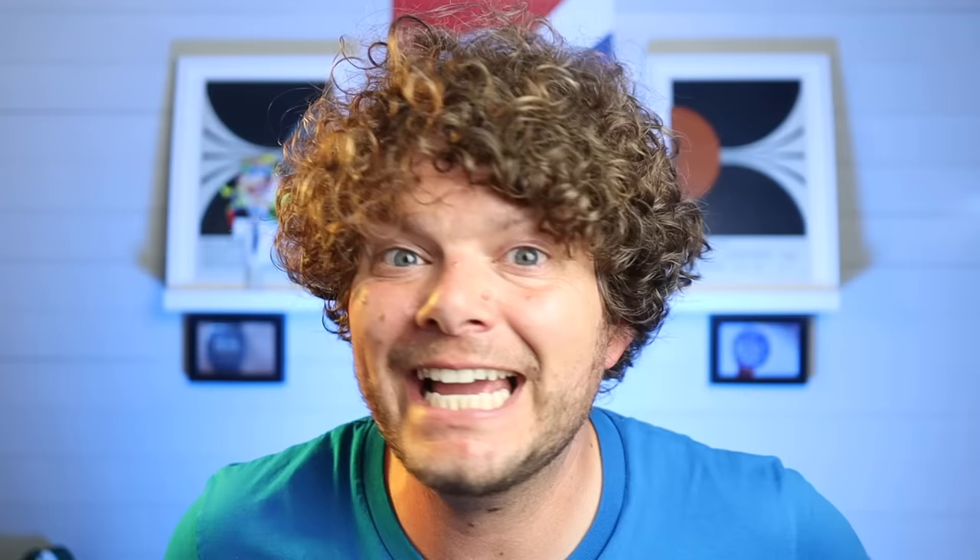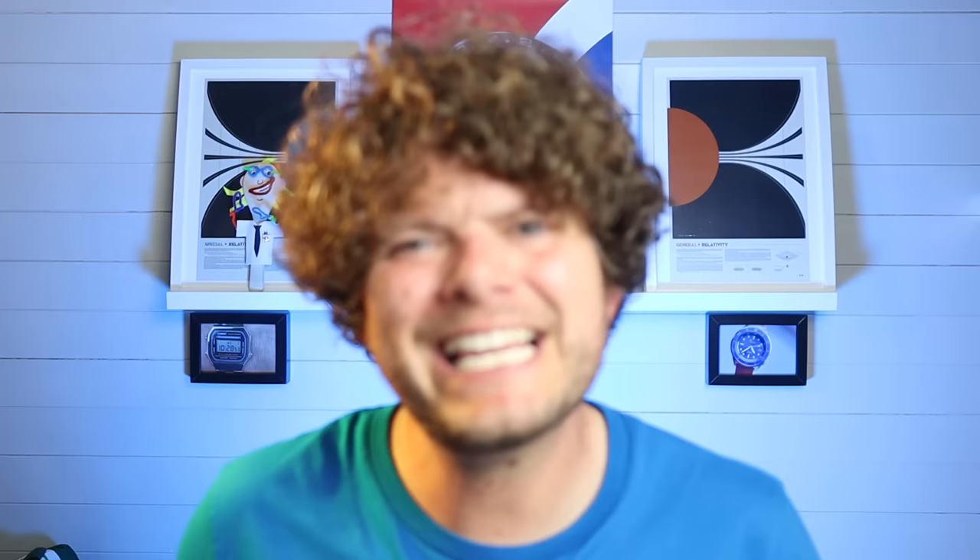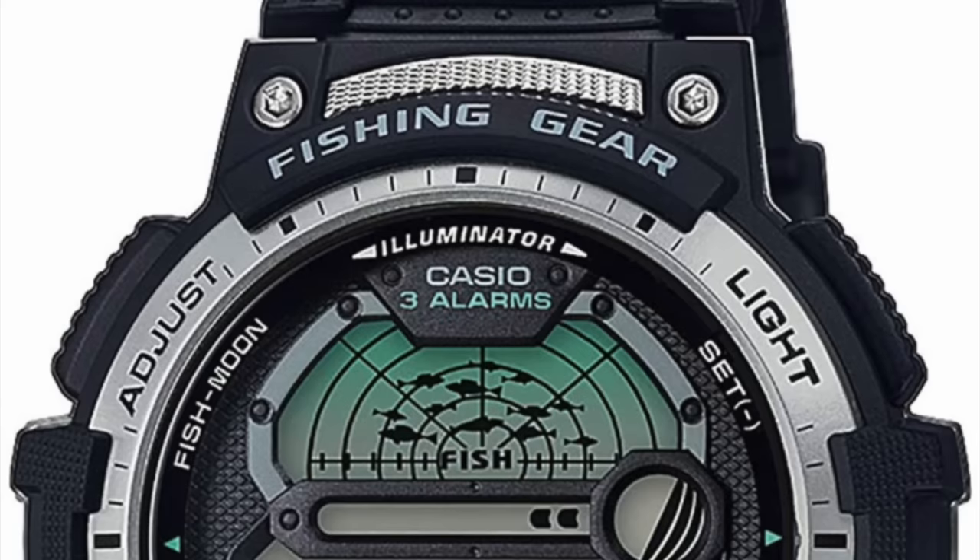In the coming months I plan on getting a couple more — once you pop! For example, I want to get the AQ-230A, an ana-digi beauty straight out of the 80s. I also want to get my hands on the EVF-110D — a do-it-all sports watch with daily date complication, awesome hands, and 100 meters water resistance. And one other one just out of curiosity: the Casio Fishing Timer — yes, a watch that tells you the best time to go fishing! If there are any other Casios under 100 pounds you think I should add to my collection, stick it in the comments below.